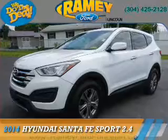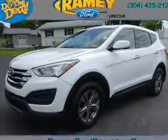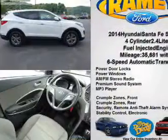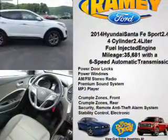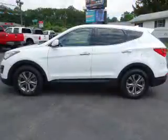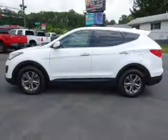Presenting the 2014 Hyundai Santa Fe Sport. It's powered by all-wheel drive, a 2.4-liter four-cylinder engine, and a six-speed automatic transmission. The features include electric trunk,